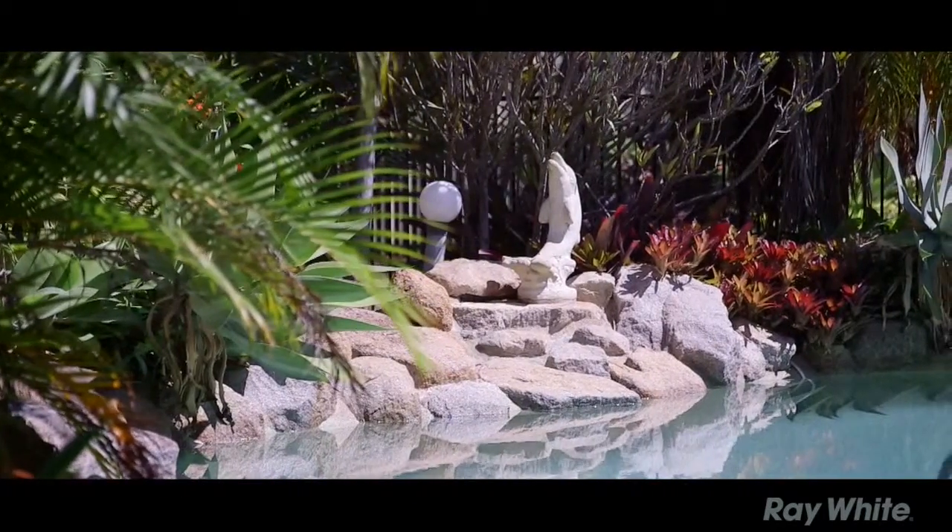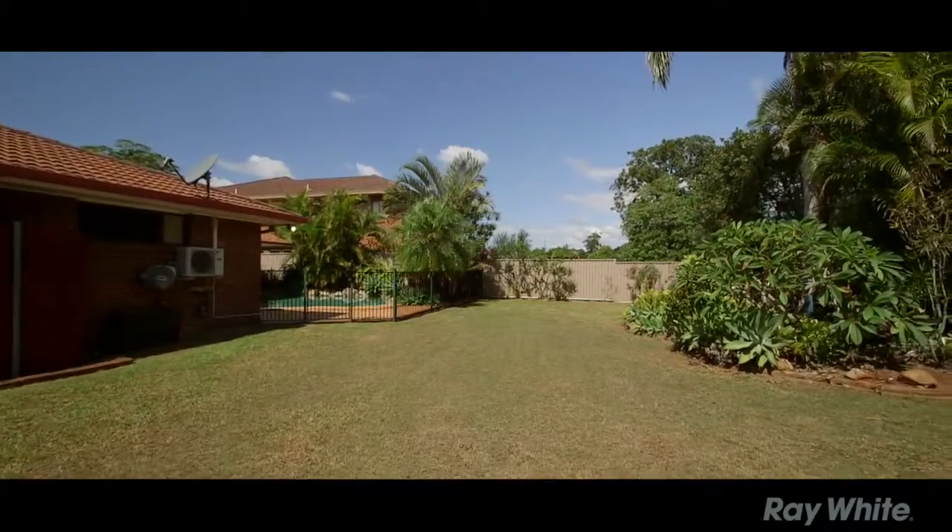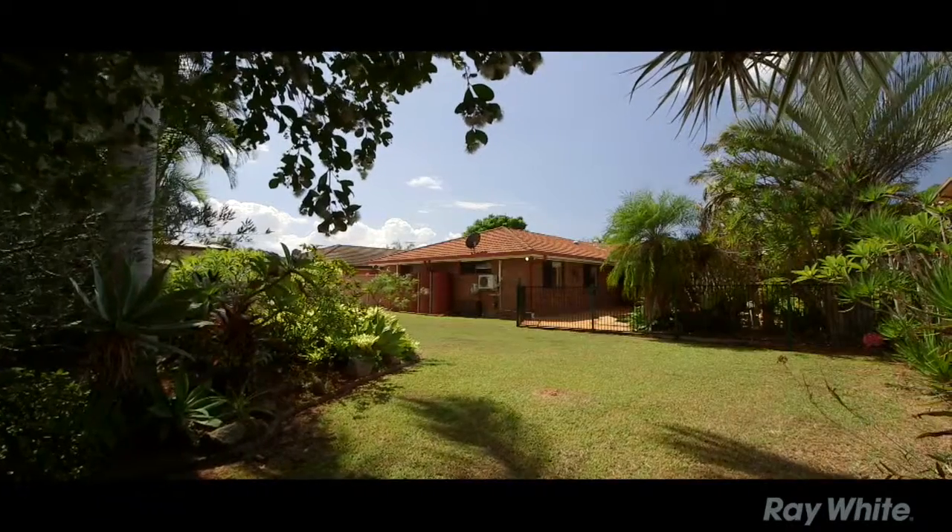Does it have a big block? Let's see. Yes it does.